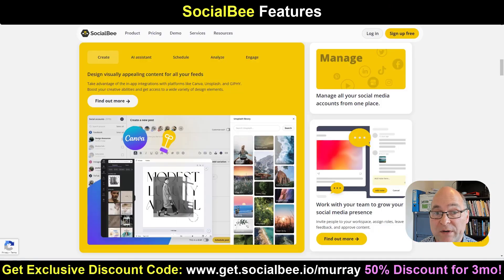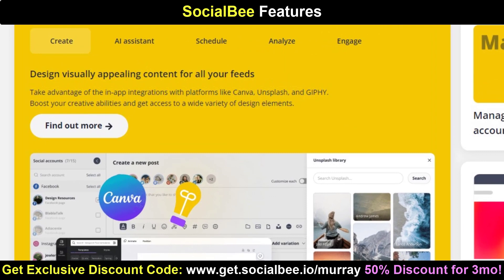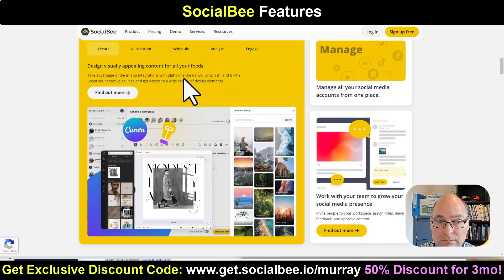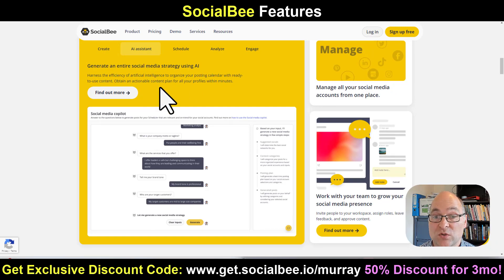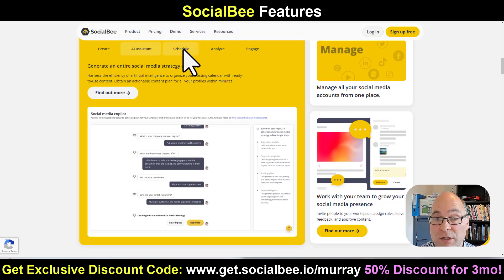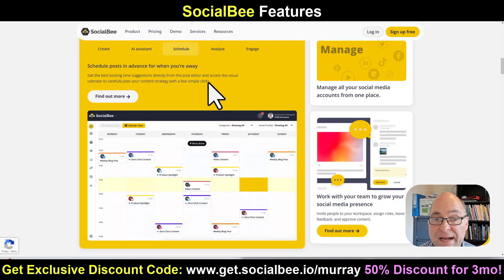Socialbee's integrations really set it apart from other social media schedulers. It integrates with Canva, which is awesome, and also with Unsplash and Giphy, which makes creating visual content so much easier. It has a really smart AI assistant which Socialbee calls Social Media Copilot — just answer a few key questions and it will generate posts on your behalf. So instead of going over to ChatGPT to help write your posts, it can suggest highly relevant wording for your posts.